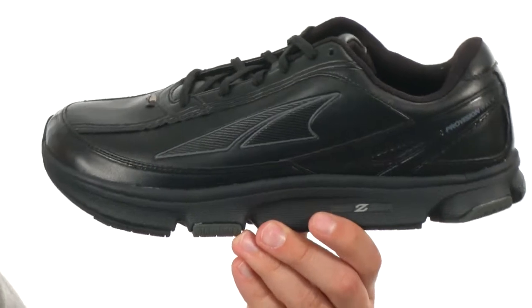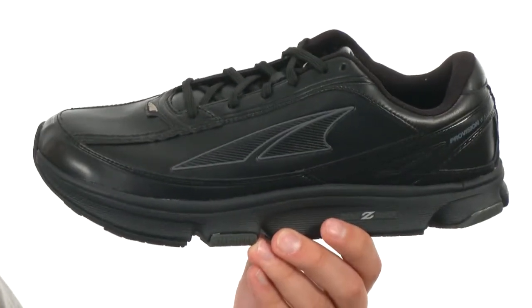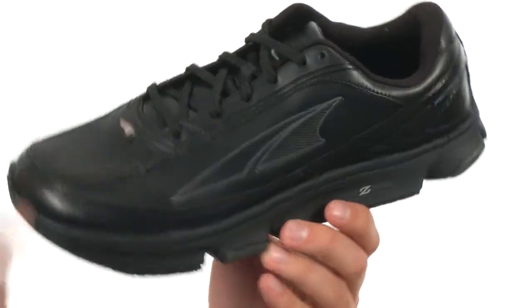These awesome shoes are ideal for walking, fitness, work, or just everyday wear. The upper is made out of a supple genuine leather material with a traditional lace-up system to give you a snug, secure fit.